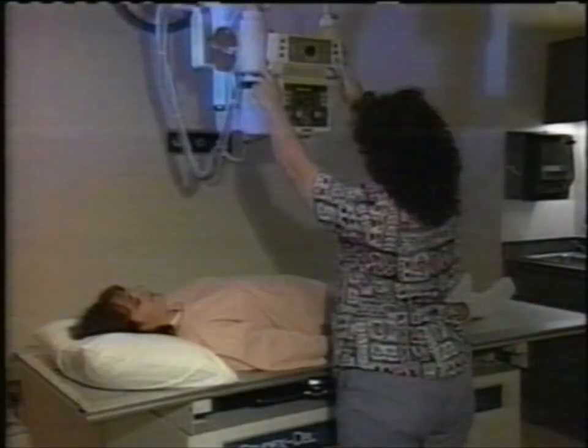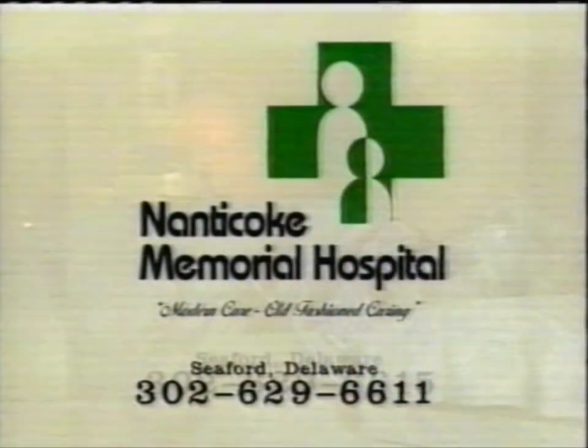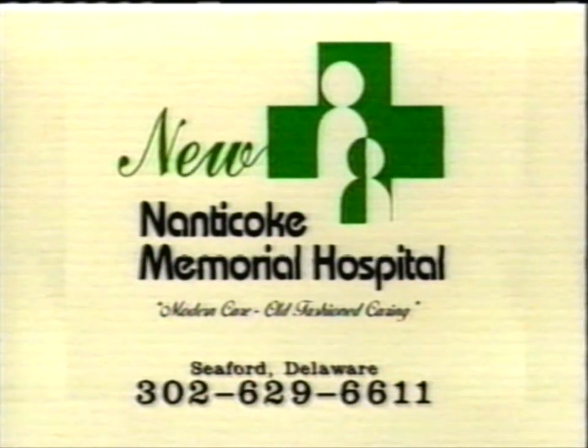An outpatient center sensibly redesigned to provide care faster and easier. Plus a new sleep disorders lab and teaching facility. All sharing information with Johns Hopkins and A.I. DuPont Children's Hospital. That's the new Nanakoke Memorial Hospital.